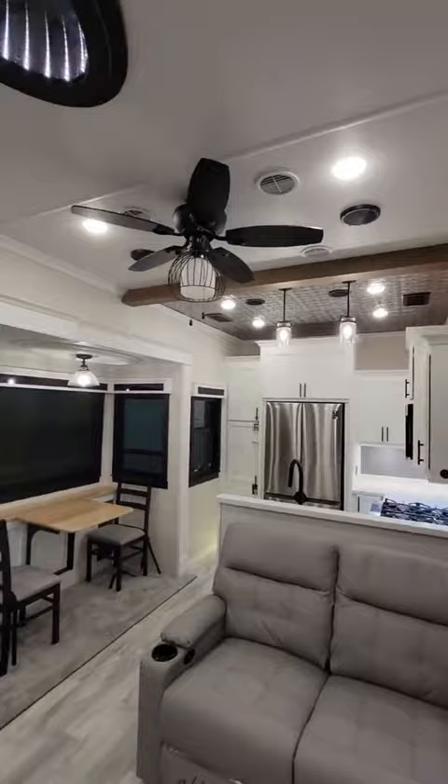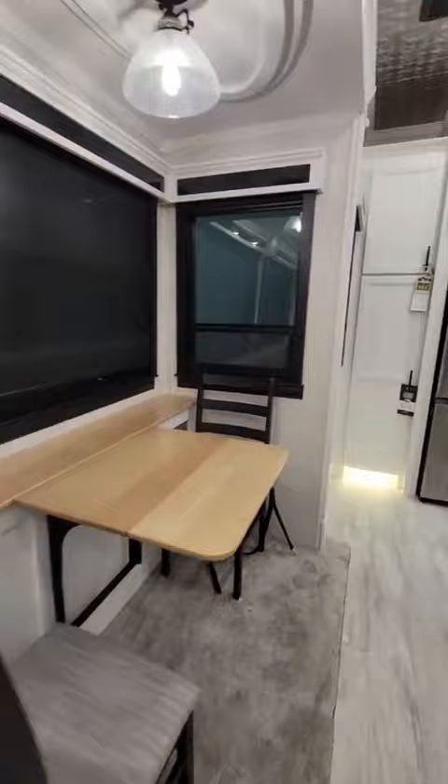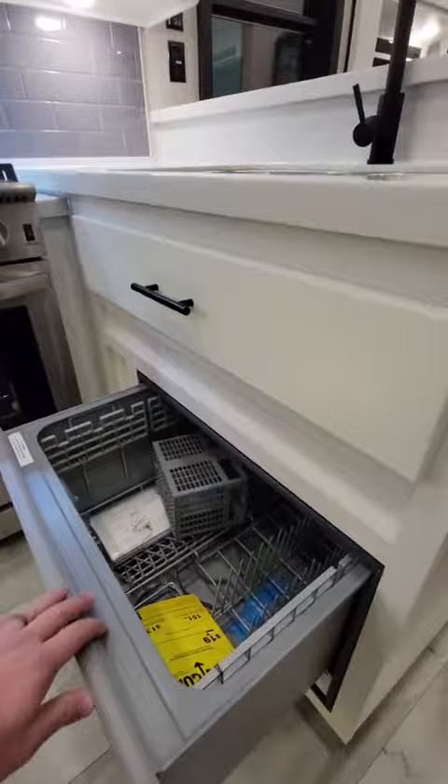Starting off the tour, one thing I really like about this rig is how it has a mini office space, which is pretty rare to see in most rigs. Over here is the kitchen, which has a ton of storage despite being super compact, plus it's got its own dishwasher, which is a rare feature to see in RVs.